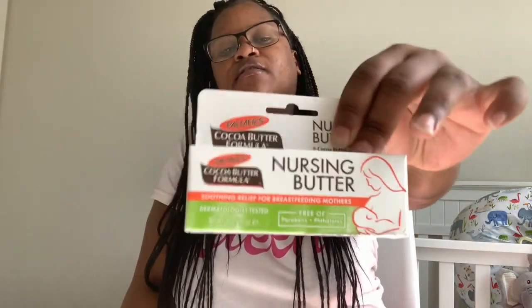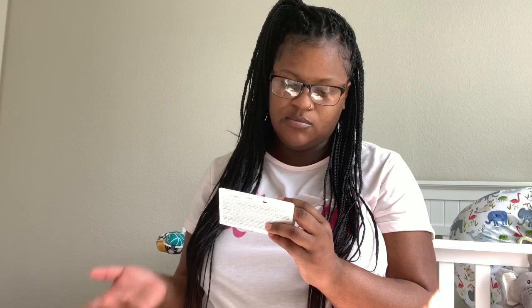I got some nursing butter — this is actually the Palmer's one. I didn't even know Palmer's made this, so when I saw it I grabbed it. I should have got two. I already have the Lansinoh or Lano — something like that — but I think it's good to have different brands to see which one works better for you. This is the Palmer's Cocoa Butter Formula Nursing Butter for soothing relief for breastfeeding mothers.